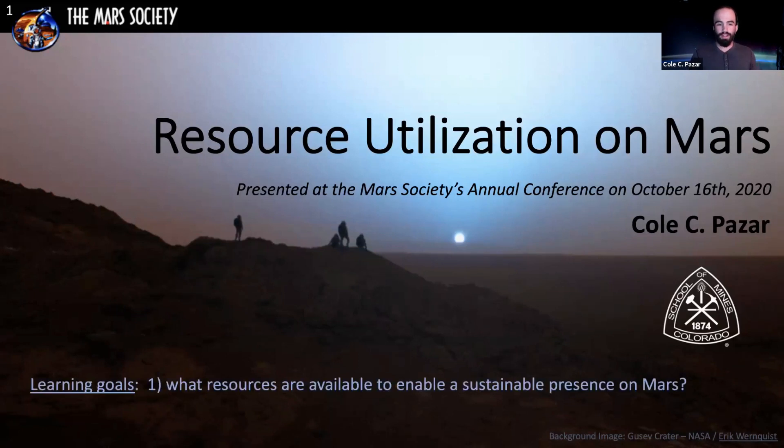The learning goals for today: I want you to learn what resources are available to enable a sustainable presence on Mars, and how will humans use these resources.